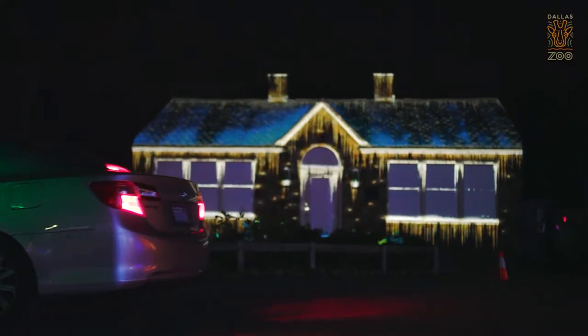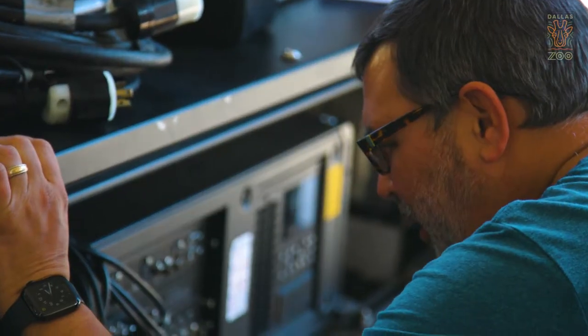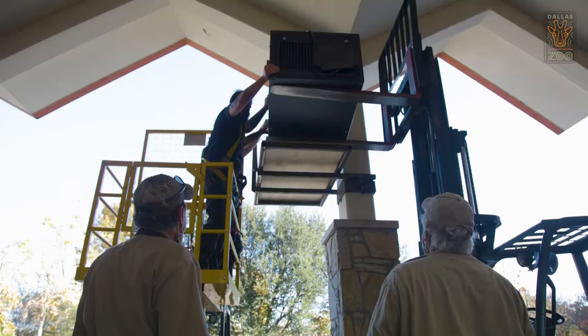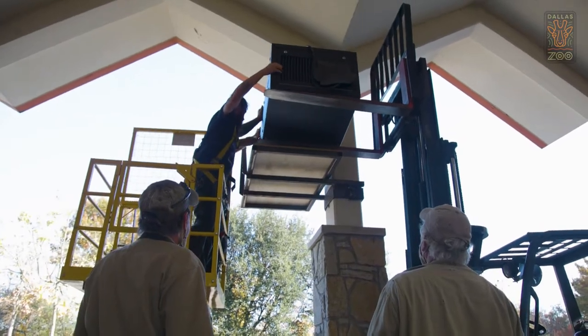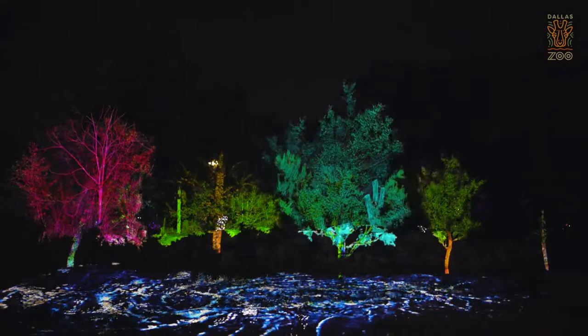Paintscaping brings objects that are usually ordinary to life. People are gonna see things they've never seen before. Paintscaping is basically painting the landscape — 3D projection mapping. Right now we're putting the final touches on the lemur exhibit. This is the closing mapping of the tour. It's almost gonna look like Alice in Wonderland. It's gonna look like magic comes to life right before your eyes.